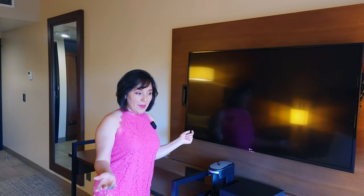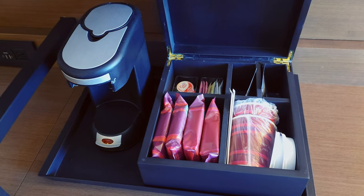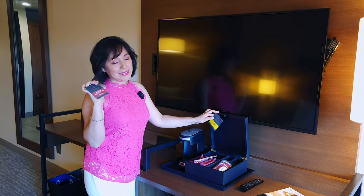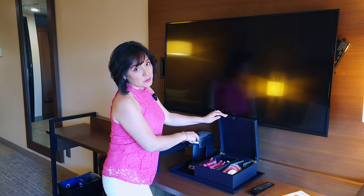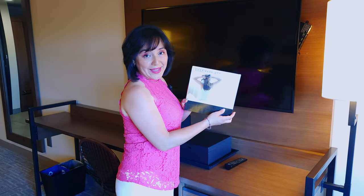Here you have the big screen television right in front of the bed, as well as your coffee maker and a selection of organic chamomile and English breakfast tea — and I do love my English breakfast tea. You've got different types of coffee selections and creamers, so that's a nice little package.